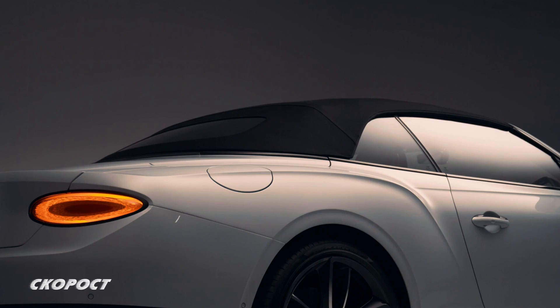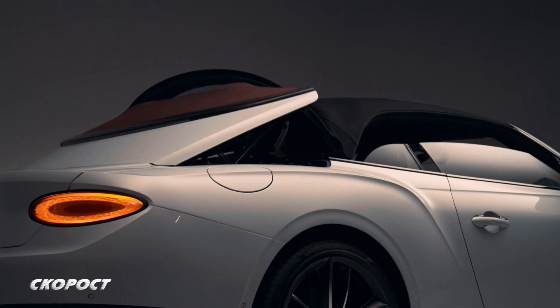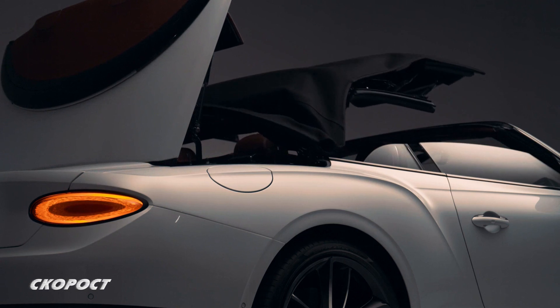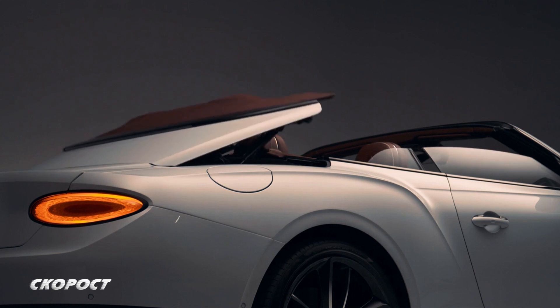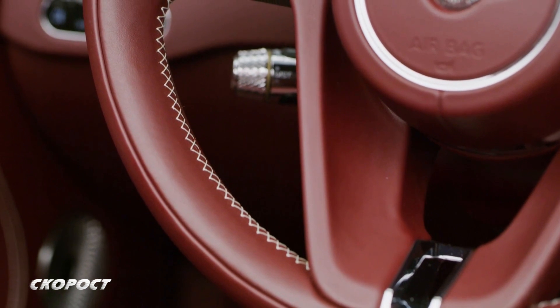Меката трислойна покрив осигурява с 5% по-добра шумо- и топлоизолация спрямо второто поколение. Предлага се избор от 15 цвята на постелките, 8 цвята на тавана, 10 варианта на дървените апликации и 100 варианта на кожената тапицерия.